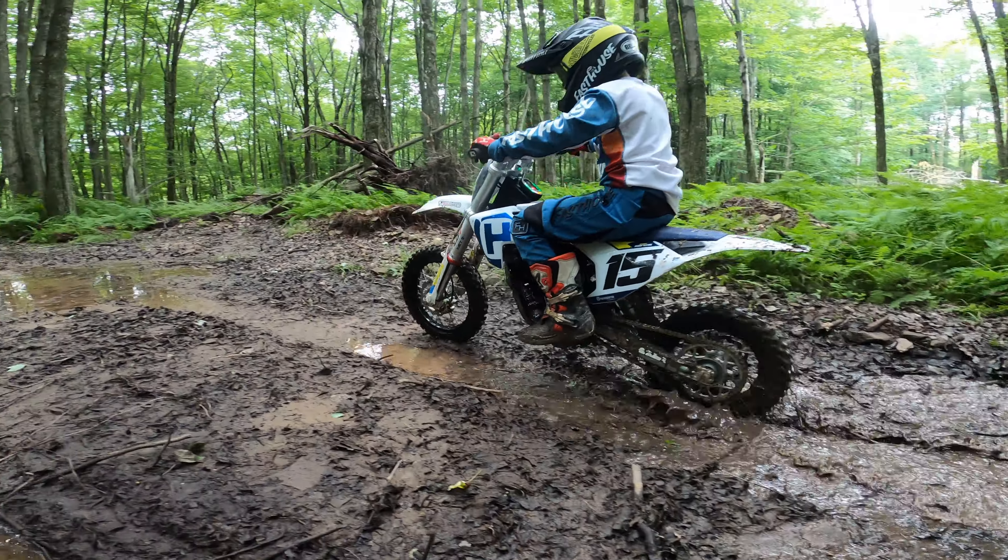Thanks for watching. The EE5 is an absolutely phenomenal bike — I'll say it again every time — this bike is totally worth the money. For a parent like me who's not looking to go hardcore racing and just wants to give their kid something reliable and solid to ride, this bike is absolutely perfect. Thanks again for watching, and I hope you guys pick up an EE5, SX-E5, or Gas Gas MC-E5 for yourselves. See you on the next one.